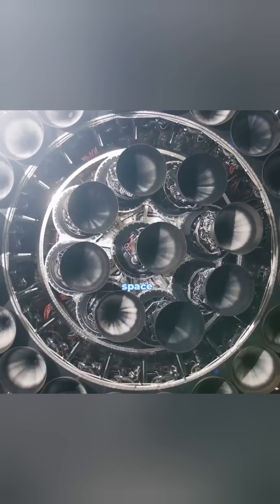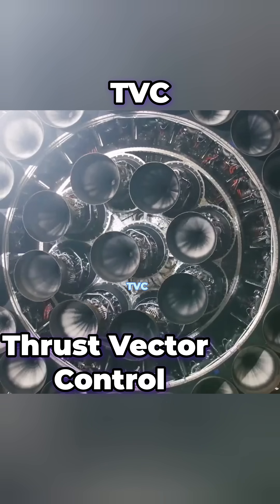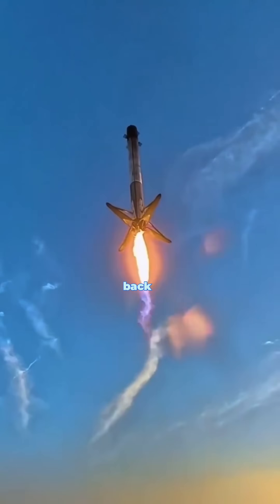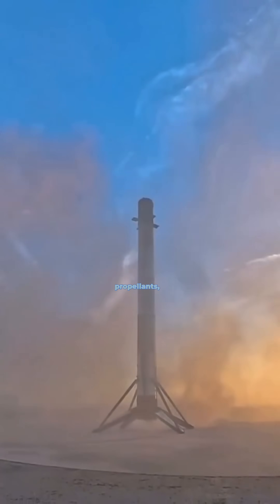How do rockets change direction in space without wings? Thrust vector control, or TVC, tilts the rocket engines, allowing precise maneuvering. This is what lets SpaceX's Falcon 9 land back on Earth like a sci-fi movie.